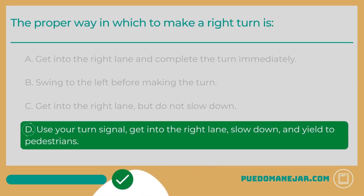The proper way in which to make a right turn is D. Use your turn signal, get into the right lane, slow down, and yield to pedestrians.